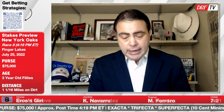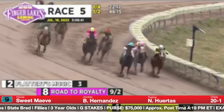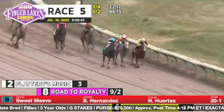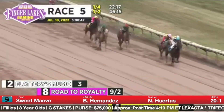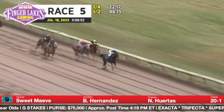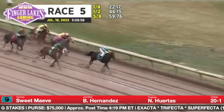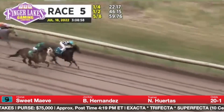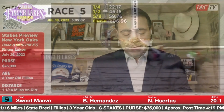Sweet Maeve is the number nine. She won last time out in her Finger Lakes debut after beginning her career on the Parx circuit. That race was five and a half furlongs over a sloppy track — a very fast pace for her, going 22 for the opening quarter. The pace setters got very tired, Sweet Maeve got a nice trip and was able to win. She's going to have to prove she is this good against tougher competition, going the right way and has likely found a home at Finger Lakes. But again, big class test for the number nine.